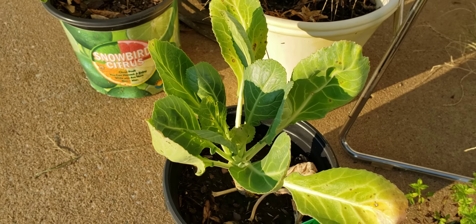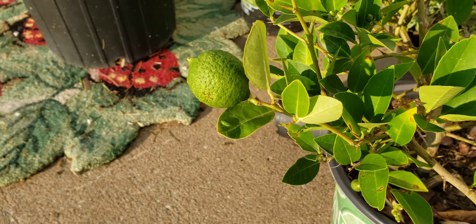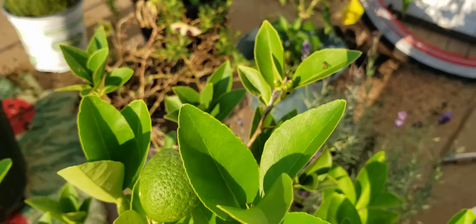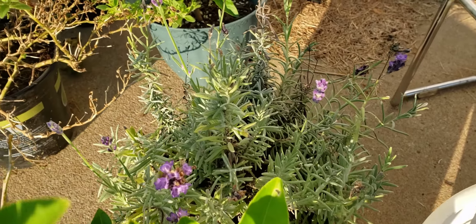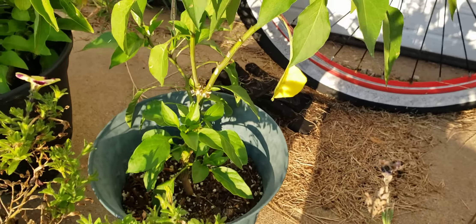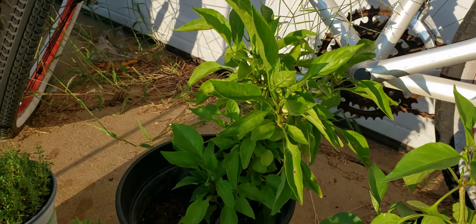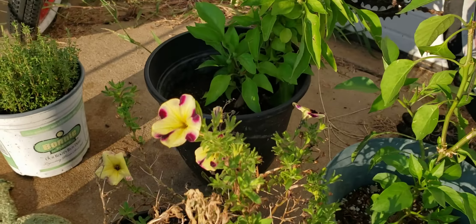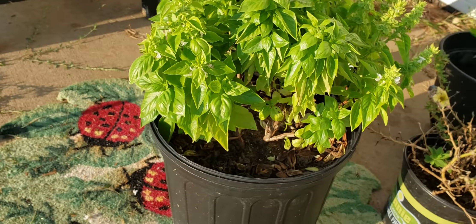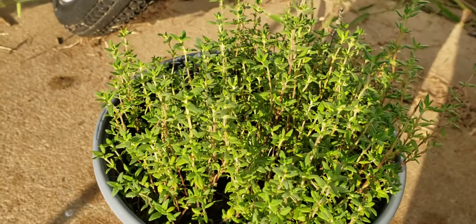The collard greens — this is the lime tree right now. And we got our lavender, our Big Jim peppers and our bell peppers, basil, and our thyme.